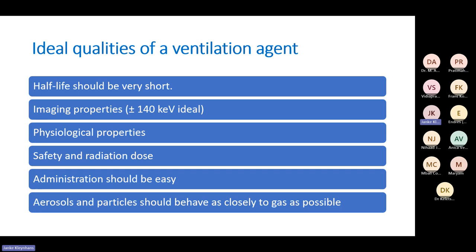Half-life should be short because you want to do more than one study in a day and reduce the risk of contamination. Imagine a ventilation agent with a physical half-life of 10 days — the patient and the gas produced would be a long-lived radioactive hazard. Physiological properties are really important: you want it to behave like oxygen or the air we breathe in — safe as well as behaving like a gas.